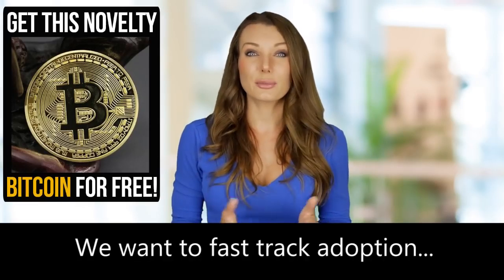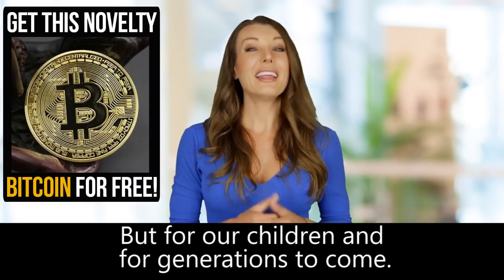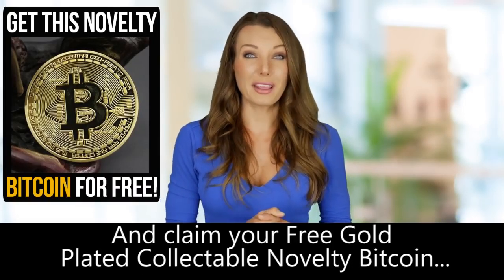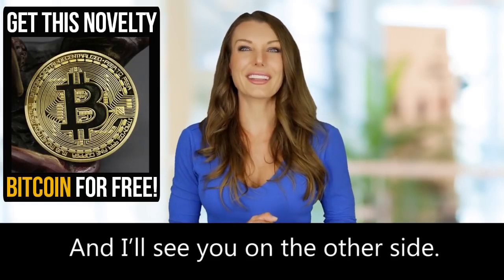We want to fast-track adoption so that the future will be brighter not only for us, but for our children and for generations to come. Now you, too, can take part in helping the mass adoption of cryptocurrency. So take action today and claim your free gold-plated collectible novelty Bitcoin while you still can. Enter your information below, and I'll see you on the other side.